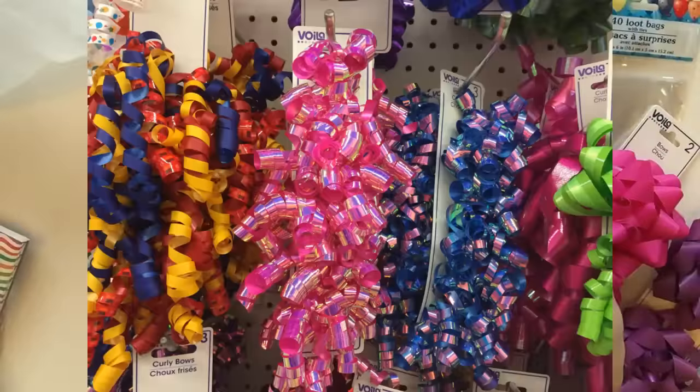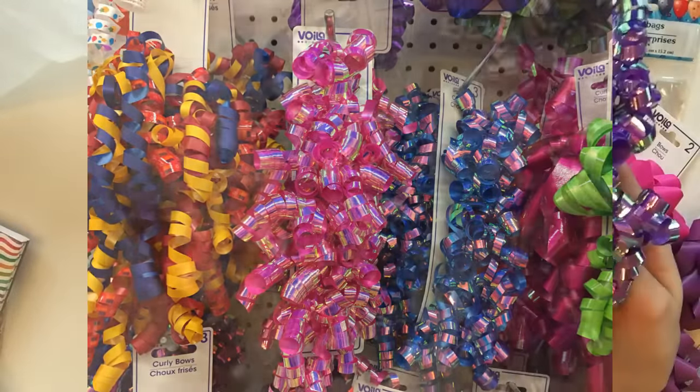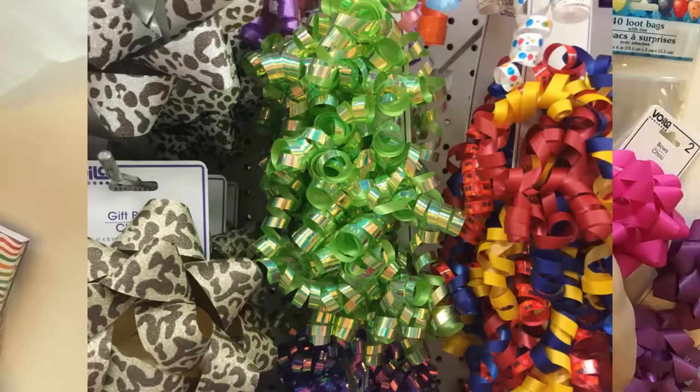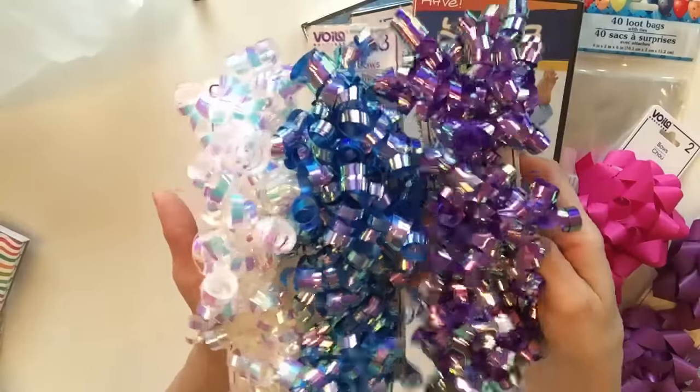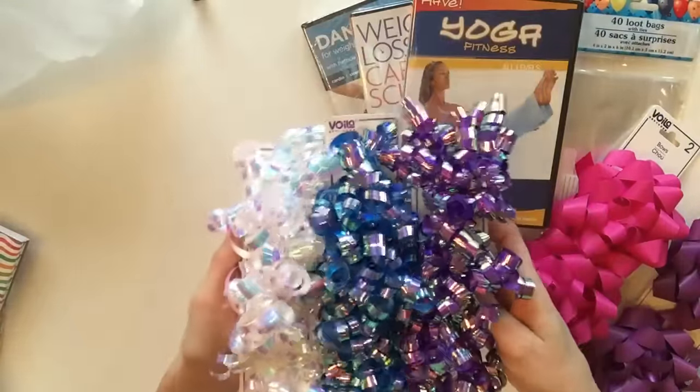I'm going to attach some photos of additional colors that they had, but that I did not pick up. These were the only three I wanted to buy at the time, and who knows, maybe some of these are going to be in that gift bag giveaway.